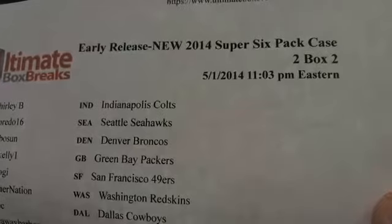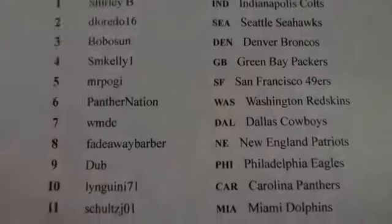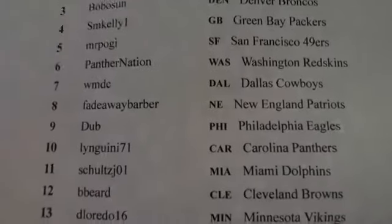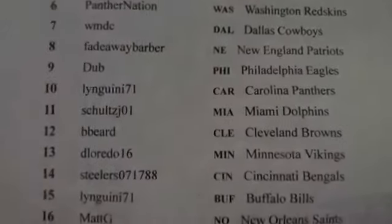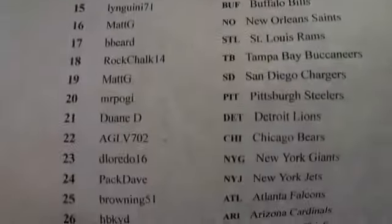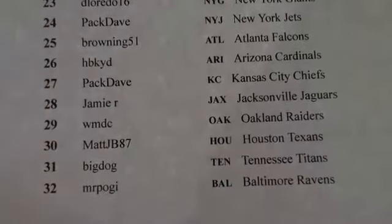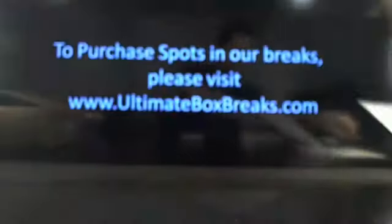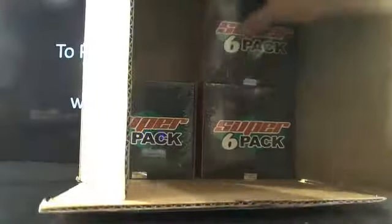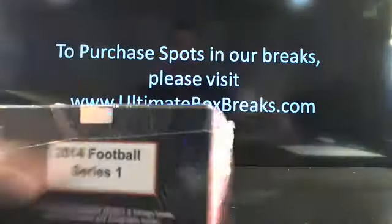We got early release 2014, it's a super six-pack case, box number two, eleven out, three eastern standard time. Here's everybody up in the break - good to have you guys on board, thanks so much. Don't forget you guys can always contact me on Twitter, or email Brian at ultimateboxbreaks.com. You can always go to ultimateboxbreaks.com and check it out as well. Here's box number two - don't forget we got the Johnny Manziel eight by ten that we're going to be randomizing as well.